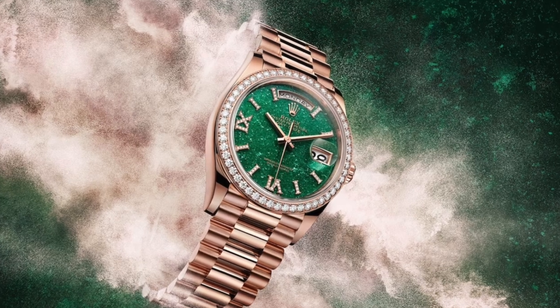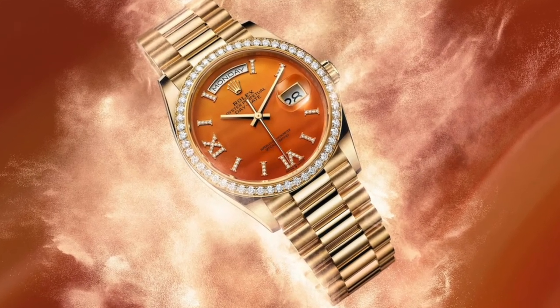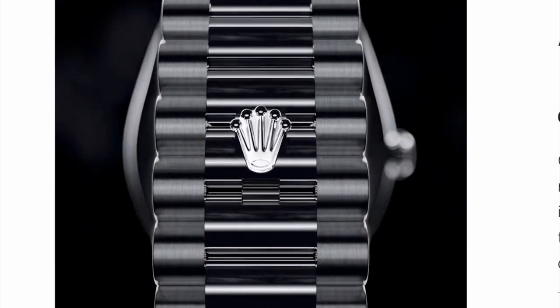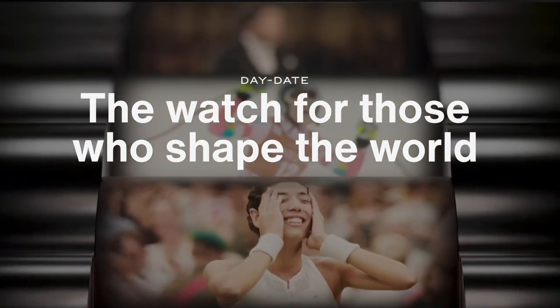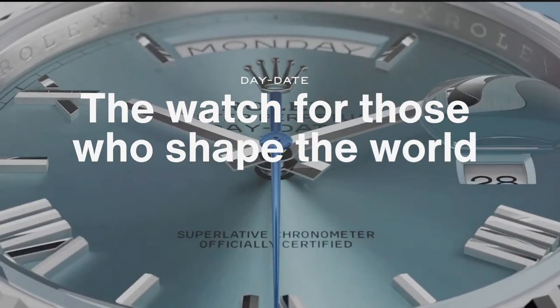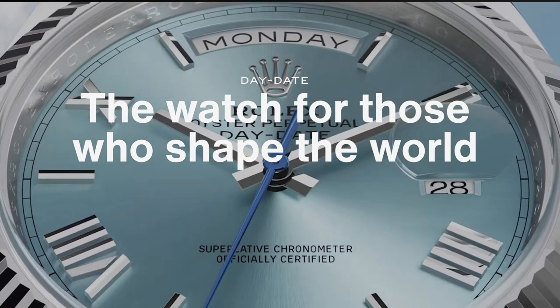The Day-Date comes on the iconic President bracelet — a solid 18k gold or platinum bracelet fitted with a concealed crown clasp that opens with a hinged Rolex crown. The Day-Date is also known as the 'President watch' because it has been favored and worn by various presidents throughout history. It is considered a watch of prestige and excellence, dedicated to those who accomplish great things.